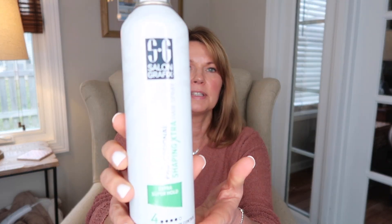I finished up a can of Salon Grafix Hairspray, and this is actually the hairspray that I use every day. I like this because it gives you a soft hold in your hair but it does hold the style, and I can pick it up right at my grocery store so that makes it so convenient. So I have repurchased another one of these.